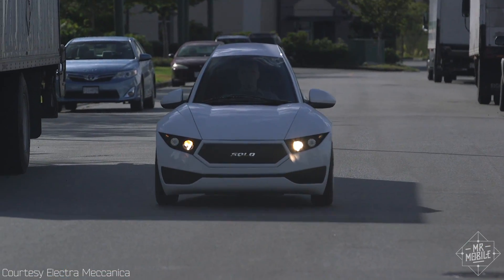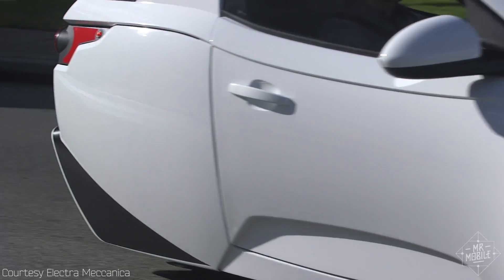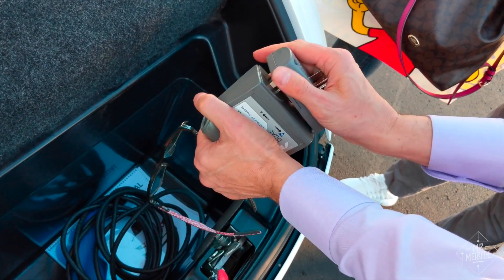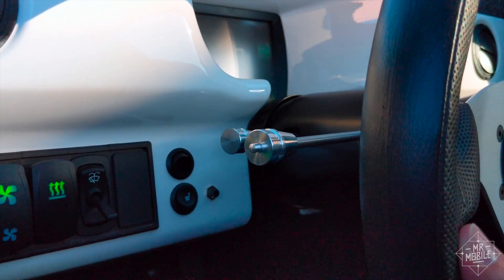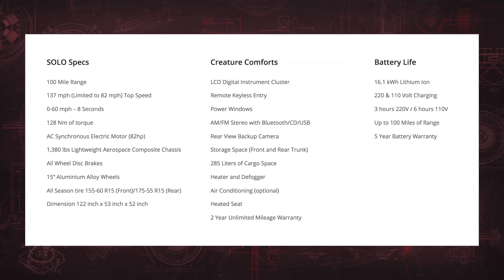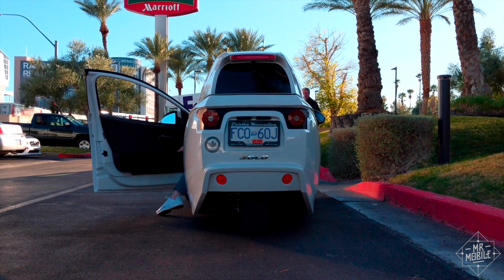I'm trying to secure a longer session to give the Solo a proper review, but until then, here's what I like: the hundred-mile range and three to six-hour top-up time depending on what voltage you're plugged into, the simple driving experience that any car driver can understand, power windows, keyless entry, and a Bluetooth stereo system, and the tiny footprint that should make parking a breeze.